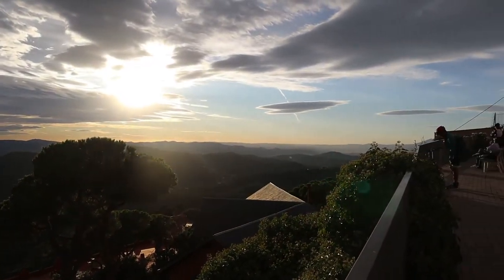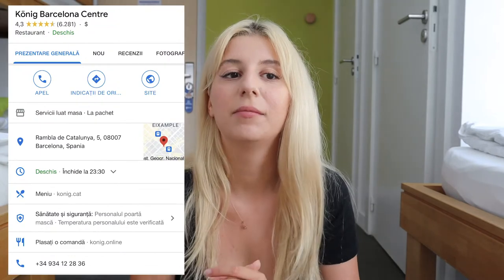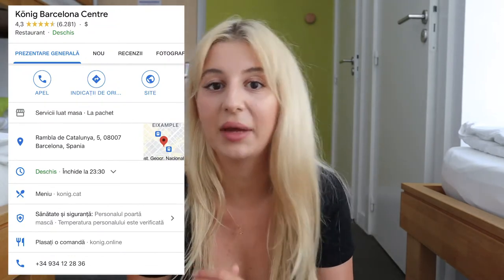When you're done, take the bus, funicular, and train back to Plaza Catalunya. Here I would recommend going to a tapas lunch at Koenig Barcelona — one of the most affordable and best quality-to-price ratio tapas places in the city. I really liked it a lot. You can get tapas and a drink for five or six euros, which is a really good price for the city. The restaurant is just three minutes away from Plaza Catalunya, so it's very, very close.